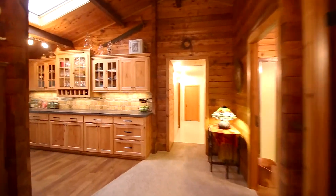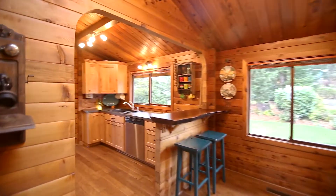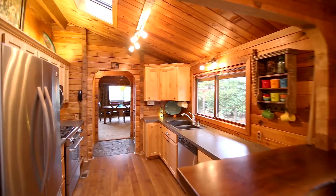The updated kitchen features knotty alder cabinets, stainless appliances, a gas stove, custom lighting, and a bar topped with natural slab walnut.